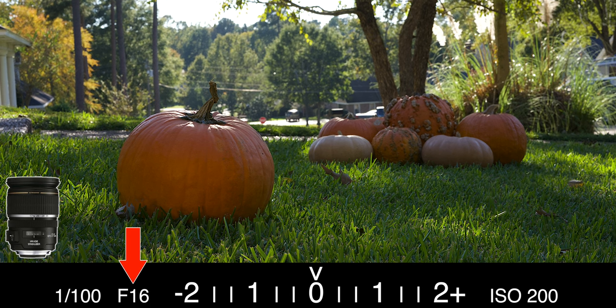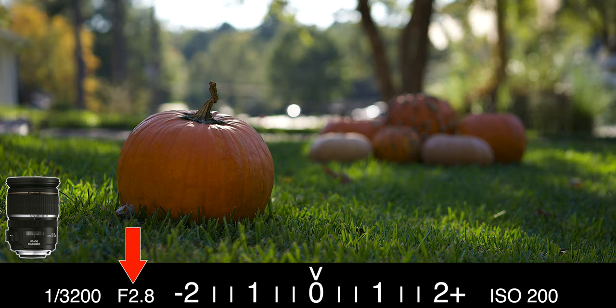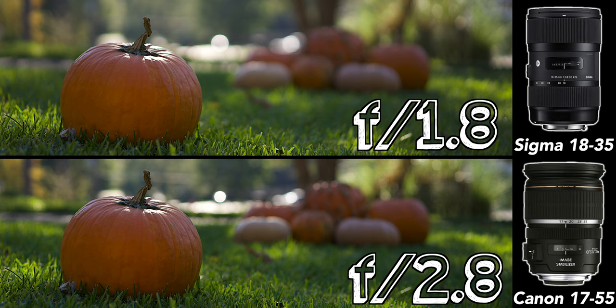If you did want to get a bit wider and a little extra reach, the 17-55mm will give you an equivalent focal length of 27-88mm. But for the extra reach, you're making a trade-off for the maximum aperture of this lens. The 17-55mm only lets you get down to f2.8, which is really good and will give you a nice shallow depth of field. But the 18-35mm will give you a maximum aperture of f1.8, giving you an extra 1.3 stops of light as well as an even shallower depth of field.